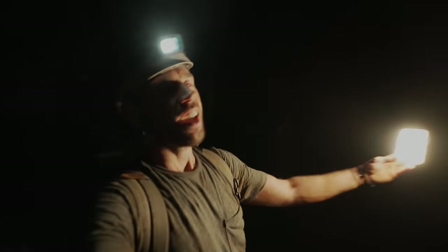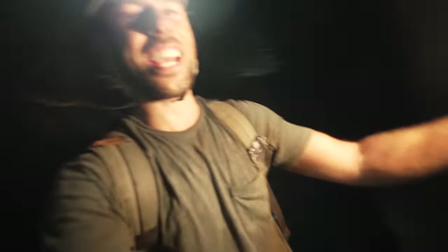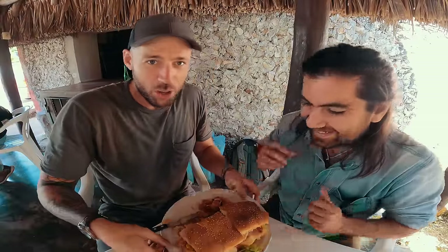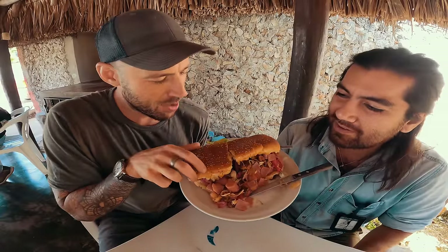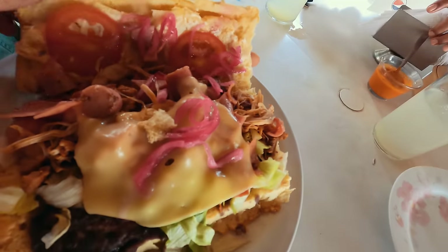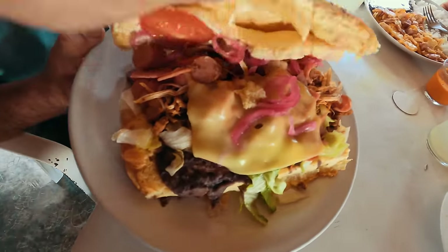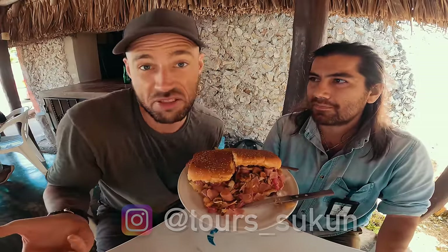Mission complete. It's torta time. Do you know what a torta cubana is? It's probably the most ridiculous sandwich I've seen in my entire life. It's famous in Mexico, and tonight that's going to be our dinner. Stay tuned for this culinary monster. This is the grand unveiling of the torta cubana — literally the everything sandwich: hot dogs, chicken, ham, beans, cheese, salami, lettuce. Usually something you want to share with a friend. Luckily I got one — Arturo from Tours Sukun. And if you want to come here and see some hanging snakes, he's your guy.